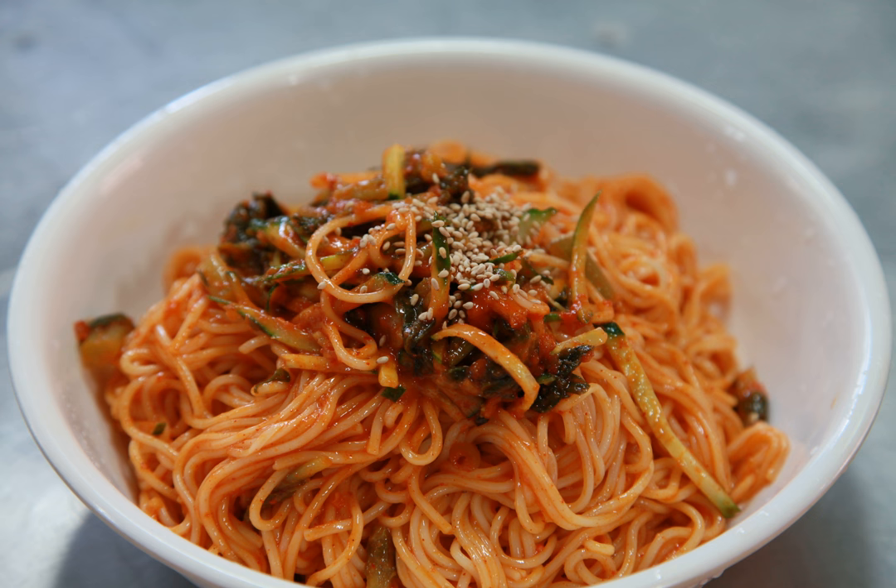Ingredients. Typically, bibim guksu contains stir-fried diced beef, julienned pickled cucumbers, and mushrooms in sesame oil, which are mixed together with the cooked noodles, soy sauce, sesame oil, sesame seeds, and sugar.